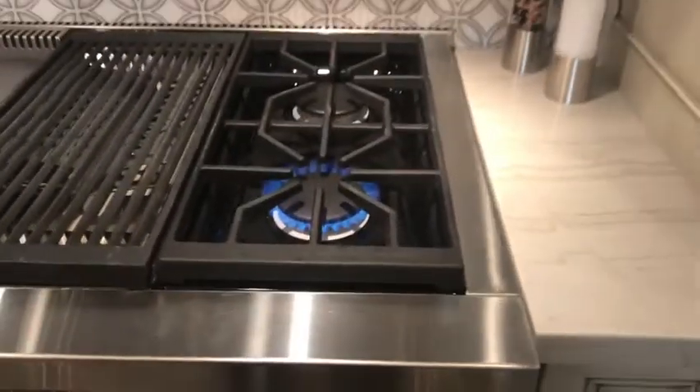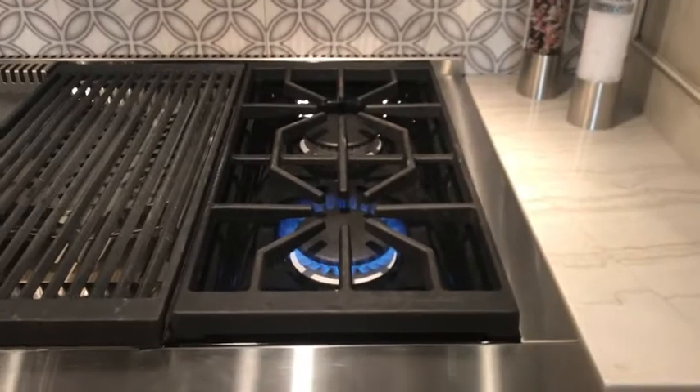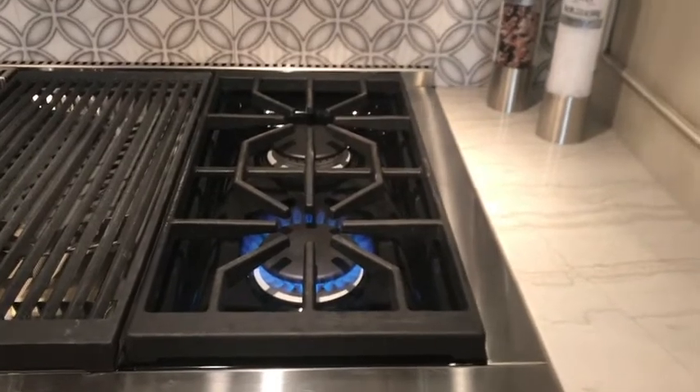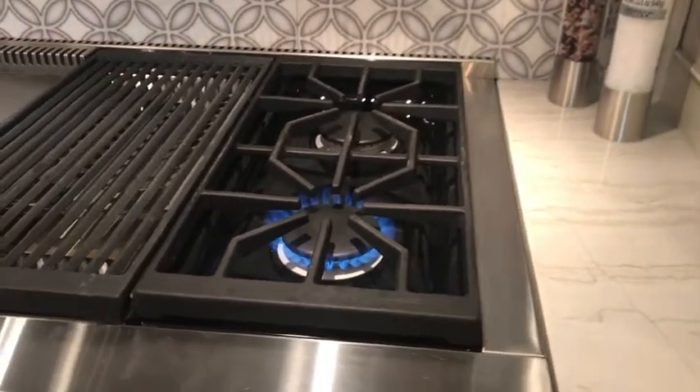So the first is our dual stack burner, and obviously with our dual stack burner one of the great things is it's not a matter of the size of the BTU. Yes, it's important — everybody has higher BTUs, lower BTUs — but really it's how you use the BTUs.